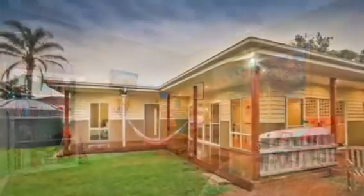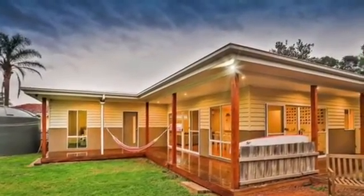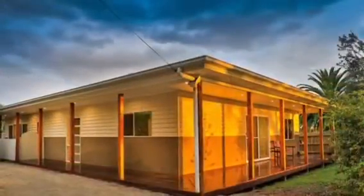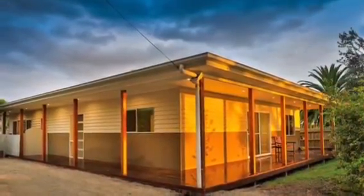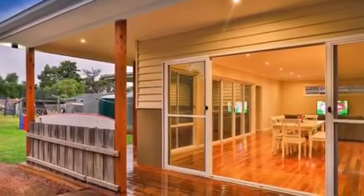Beautiful, big backyard, water tanks, wrap-around veranda. This is the pinnacle of today's living in the township of very tightly held Cadenia.